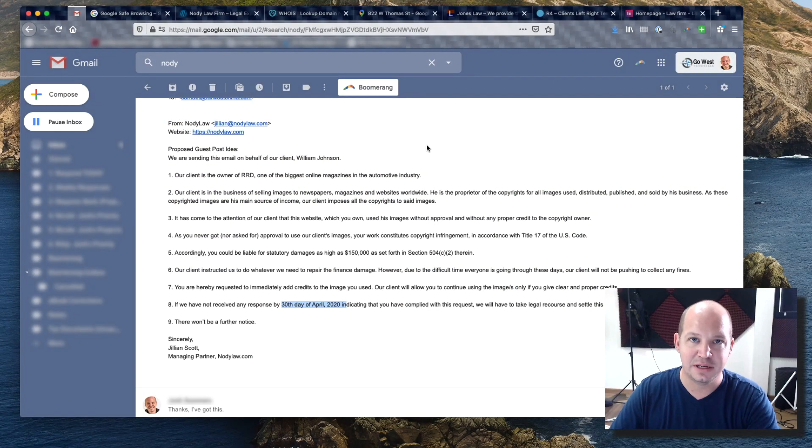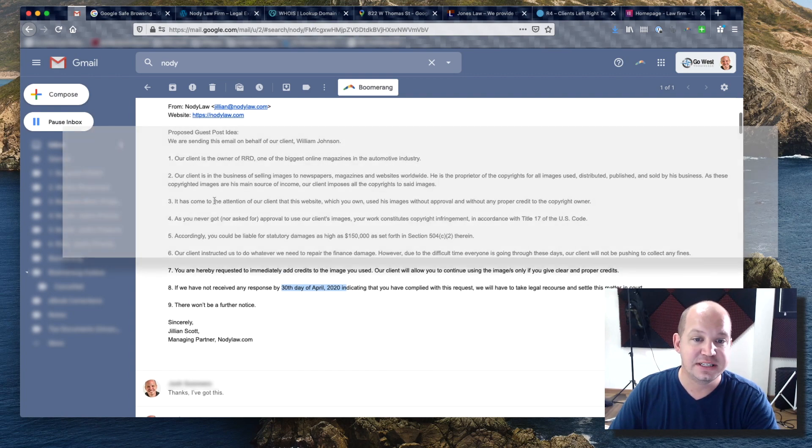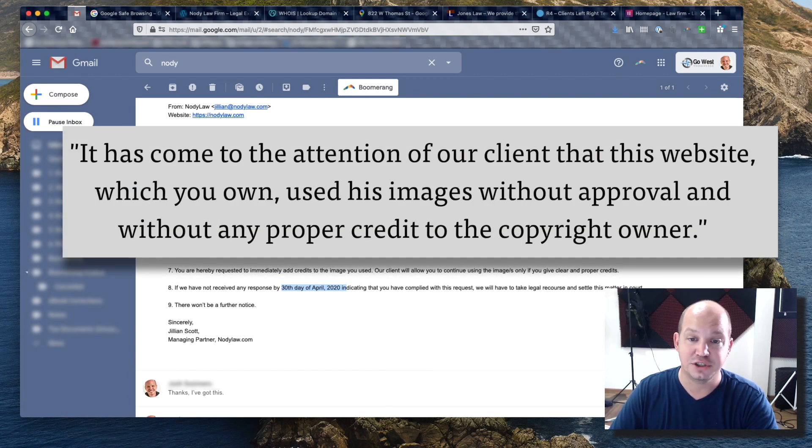A couple of weeks ago I got this email from a woman named Jillian at Nody Law, and it said basically that it had come to the attention of their client that this website, which I own, used his images without approval and without any proper credit to the copyright owner.